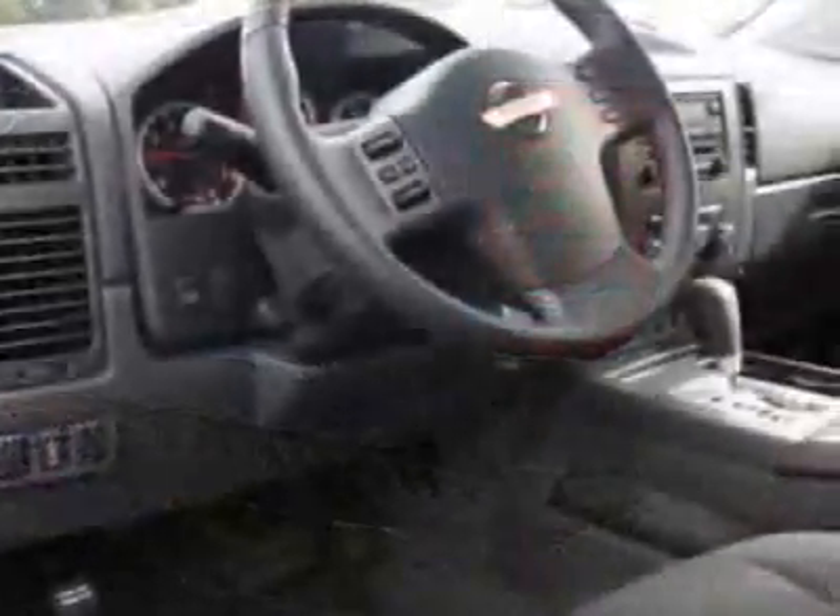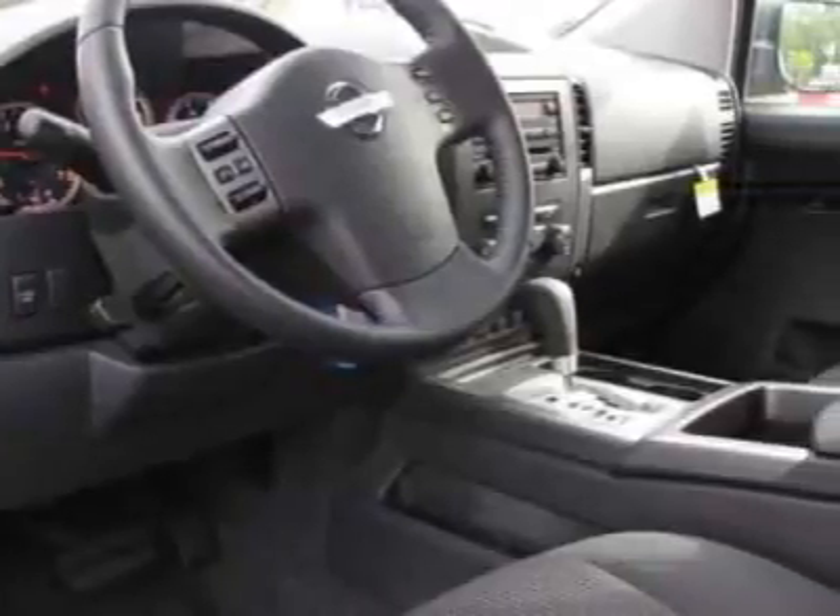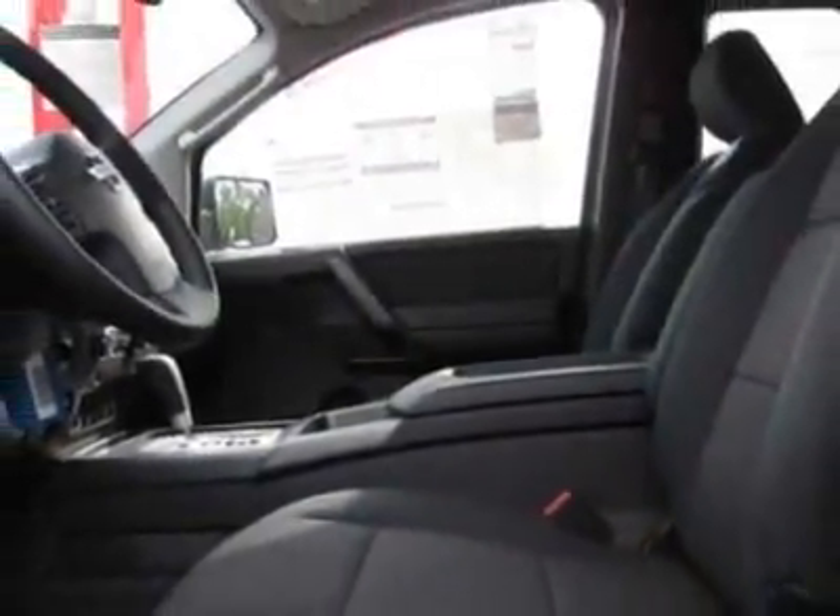This vehicle gets 12 miles per gallon in the city and 17 on the highway. This Titan boasts a 5.6 liter engine and has a 5-speed automatic transmission.